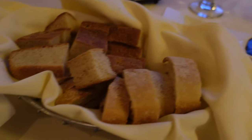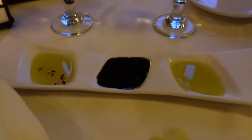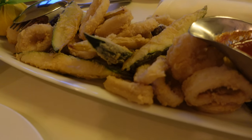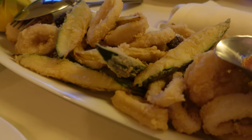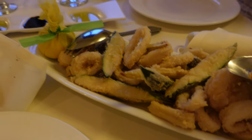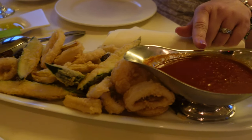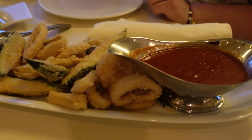Our bread has arrived — different types of breads here. They have three different types of dipping sauces. We also got our appetizer, the Frito Misto, which is the shrimp, calamari, and fried zucchini. And then the sauce — marinara sauce. Very nice.